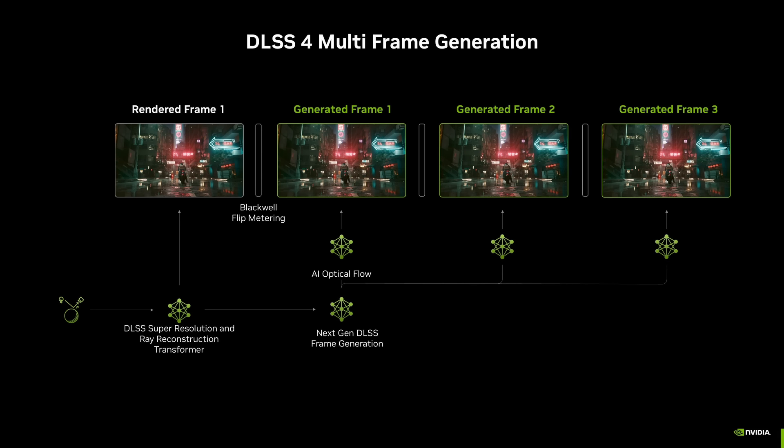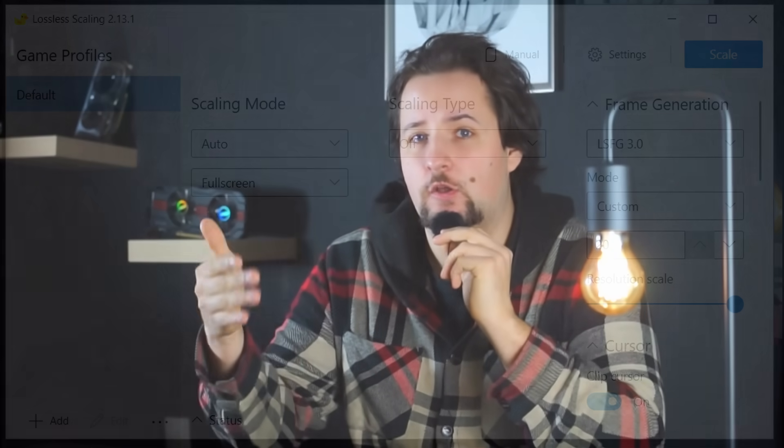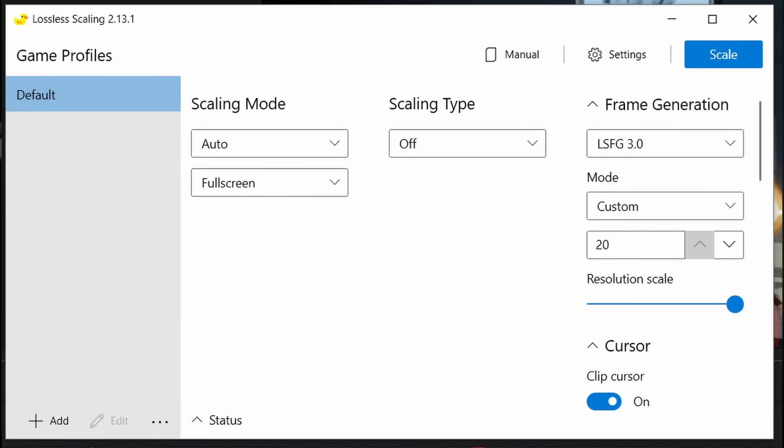That works well — even the generic method that FSR uses, which you can also apply to any graphics card with the Lossless Scaling tool, works quite well. Though I wouldn't recommend using it below about 40 FPS, because then input lag takes a bit of a hit.